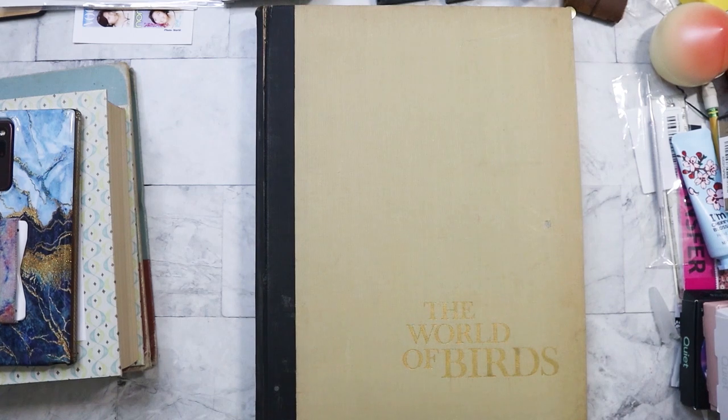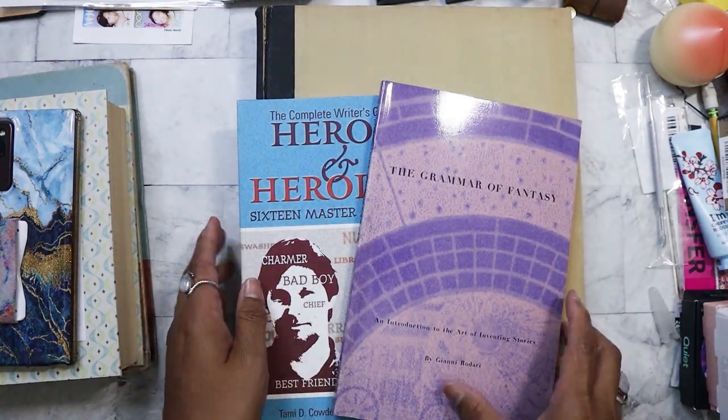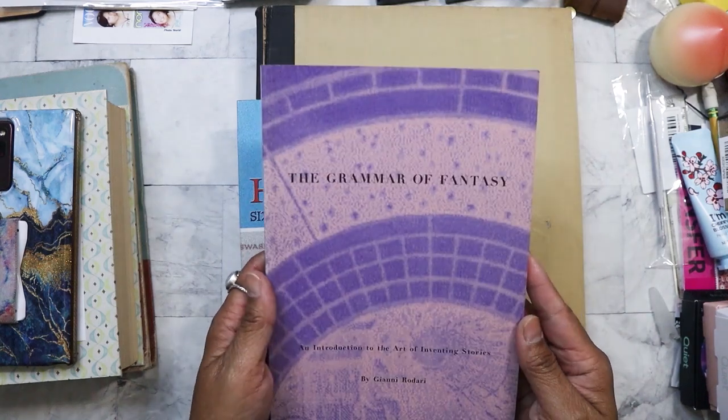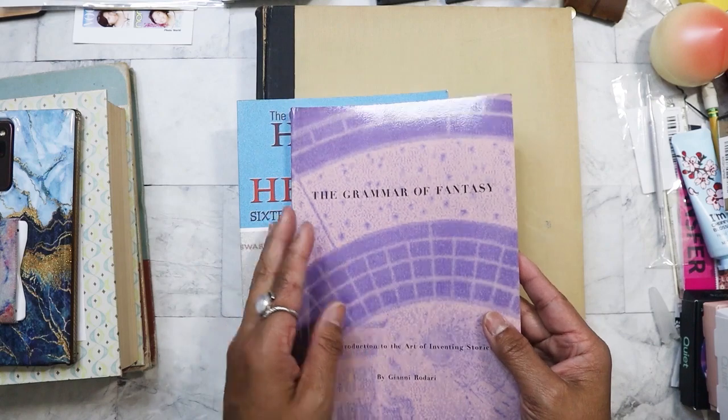Sorry about that — I had to go turn off my finished rendering video, and I got my readers on top of that. Anyways, let's go ahead with the rest of the books. I did get some paperback ones — I only got two. This one I thought was interesting: 'The Grammar of Fantasy: An Introduction to the Art of Inventing Stories.'